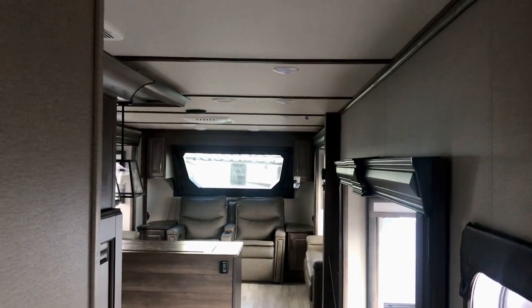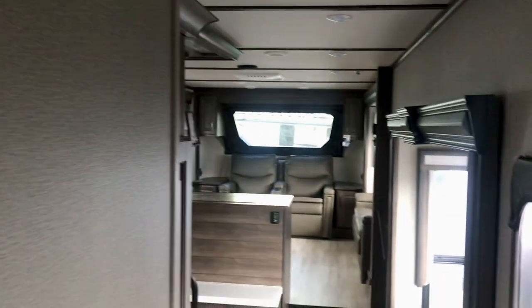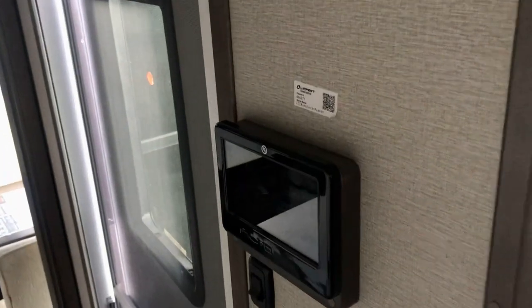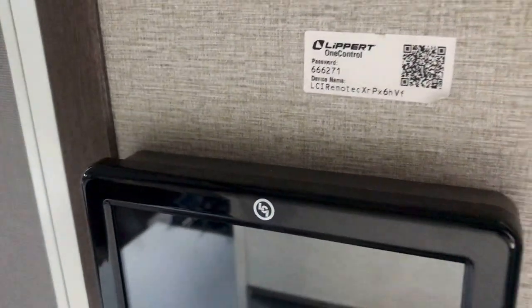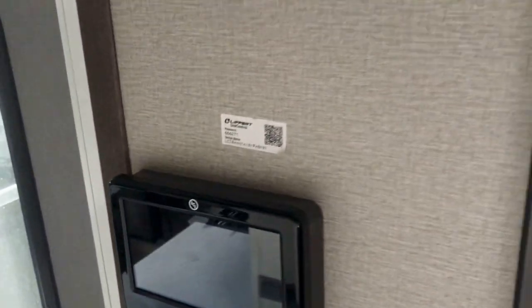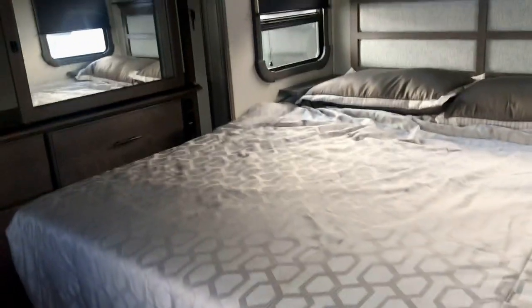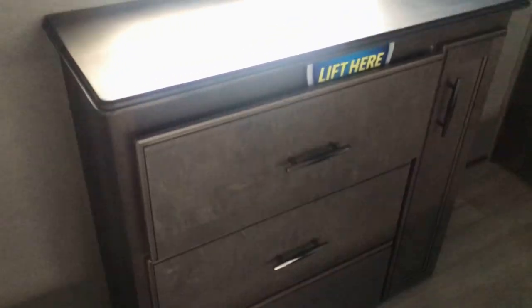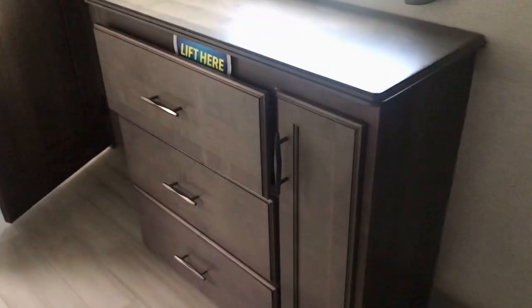It does have this system right here — it's a Leopard One Command where you can download an app onto your phone and control your slides, your HVAC, your air conditioning, heating, the lights, and check all your tanks right there at your fingertips. Wherever your phone is — sitting outside and you want to put your slide out, just pull out your phone and push a button. You hear somebody outside while you're sleeping, just grab your phone, turn on the exterior light, and let them know you're awake.